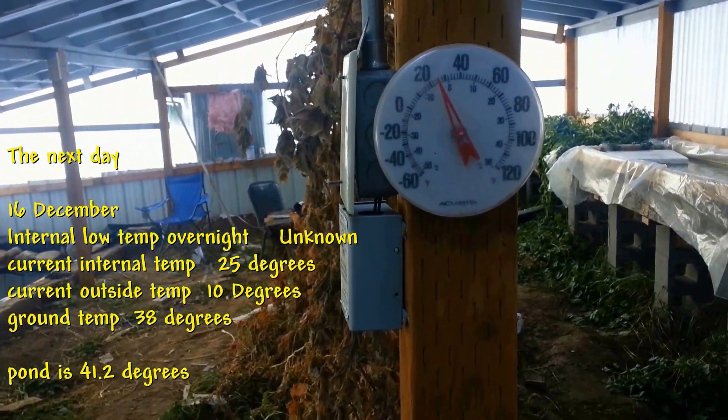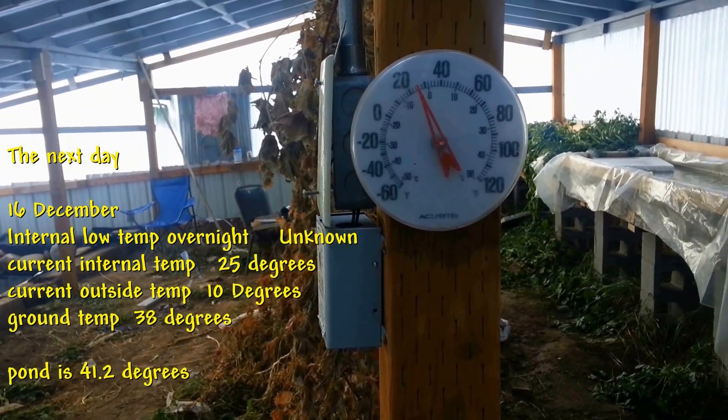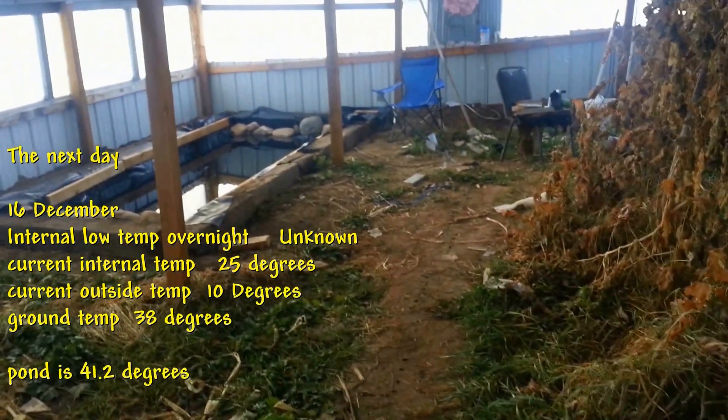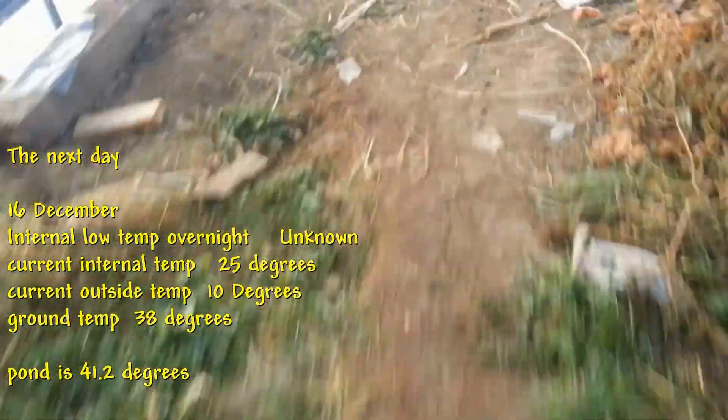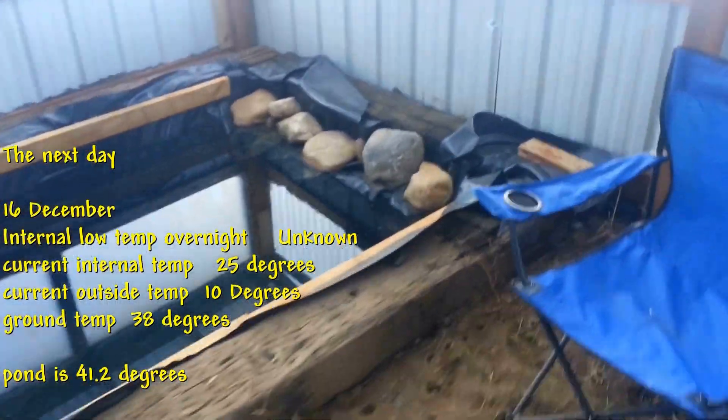It's the 16th of December today, and it's 10 degrees Fahrenheit outside. You can see here it's 24 to 25 degrees inside. The water temperature — look at that — it hasn't even gotten a sheen of ice. It's 41.2 degrees.